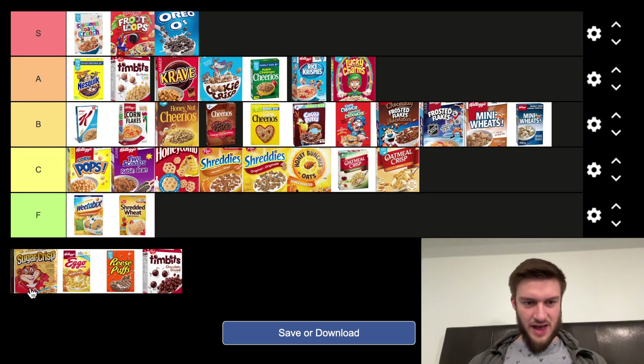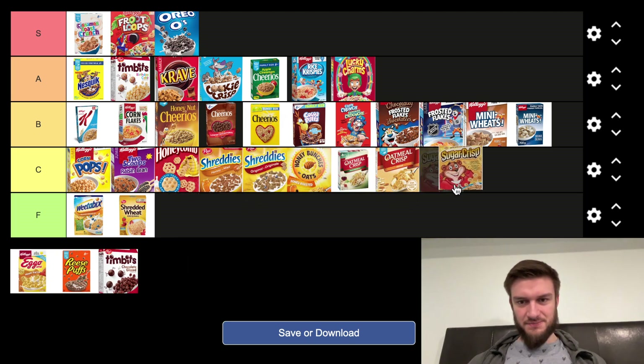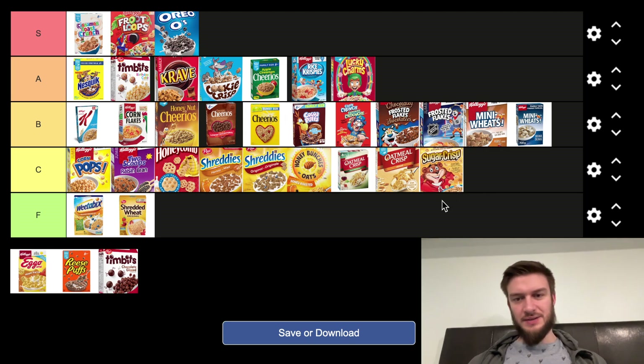Next we've got Sugar Crisp, which I've never been much a fan of. I'm just going to throw that in the C tier, low C tier. It's another one that destroys the roof of your mouth, and not the best flavoring in my opinion.